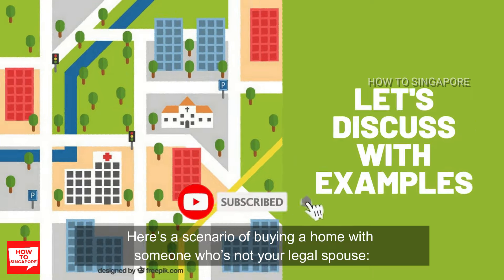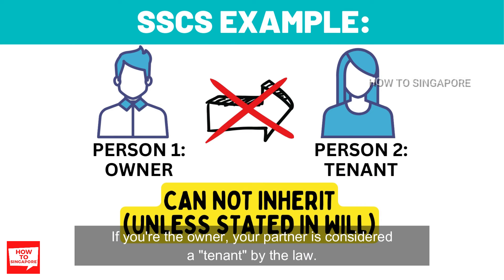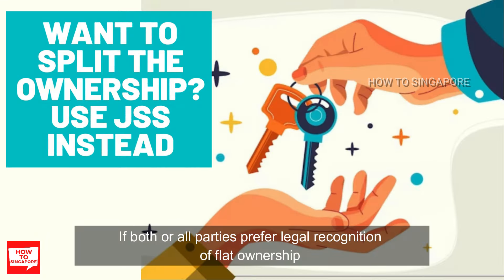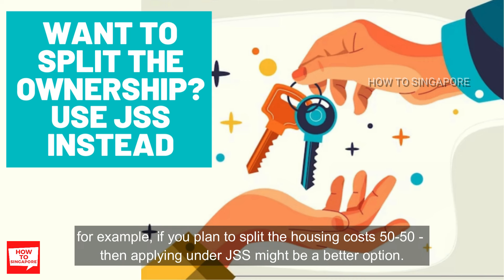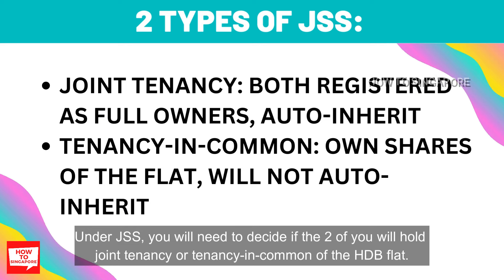Here's a scenario of buying a home with someone who's not your legal spouse. Under SSCS, only one person can legally own the flat. If you are the owner, your partner is considered a tenant by the law. In the event of your passing, your partner can't inherit the flat unless it's specified in your will. If both or all parties prefer legal recognition of flat ownership — for example, if you plan to split the housing cost 50-50 — then applying under JSS might be a better option. Under JSS, you will need to decide if the two of you will hold joint tenancy or tenancy in common of the HDB flat.